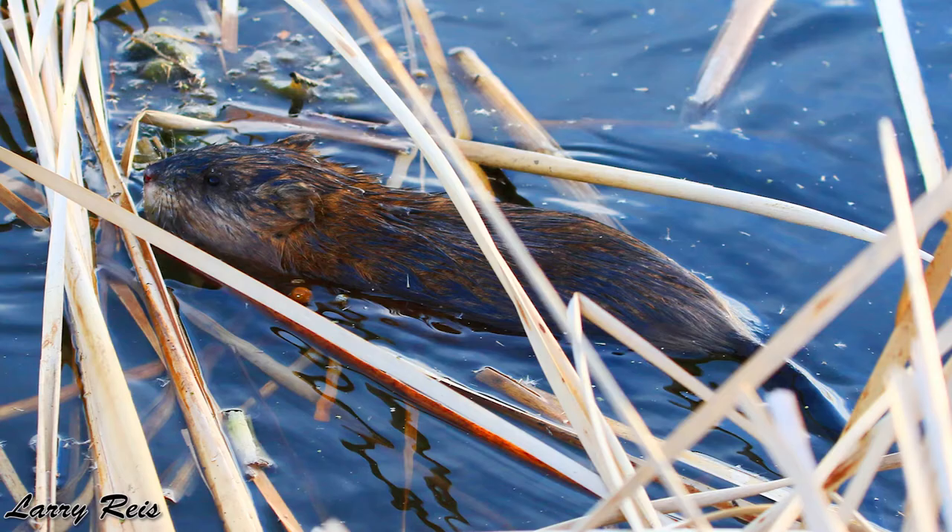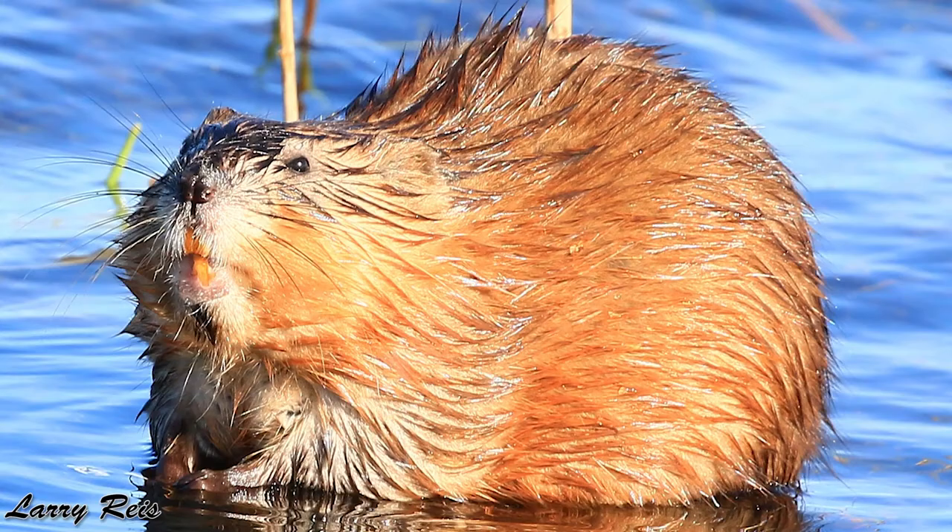Water is a safety net for these muskrats. It keeps them safe from predators like coyotes, owls, and other large predators.